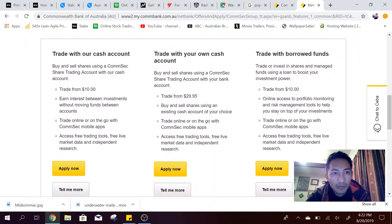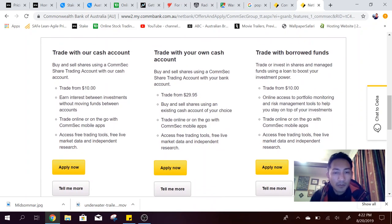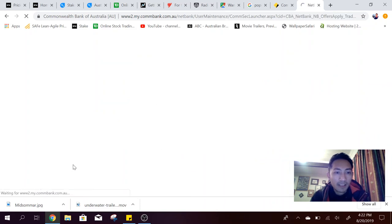Out of three options, I did a bit of reading prior and I'm going to be applying for the trade with your own cash account — that's ten bucks and I'm not borrowing any money, so the lower the brokerage fee the better. Let's have a look.